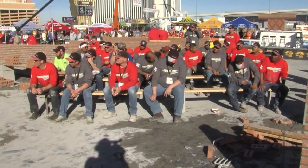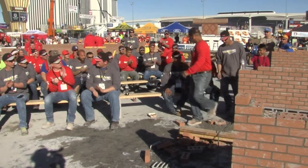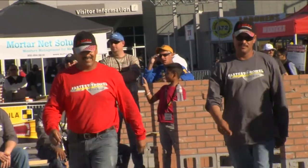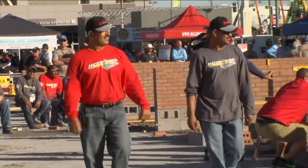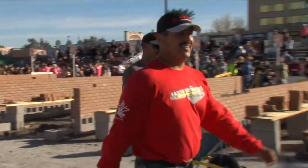Your winner — Arcadio Armenta from Sutter Masonry in El Mirage, Arizona. That's a happy-looking team right there. Which one of you guys want to hand them the real check? Here it is.